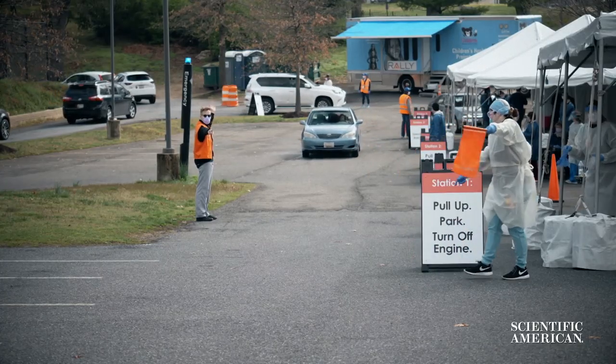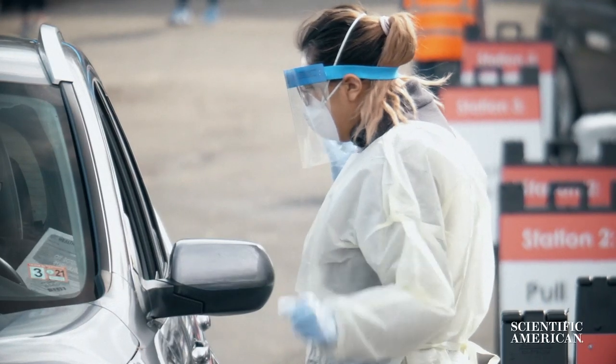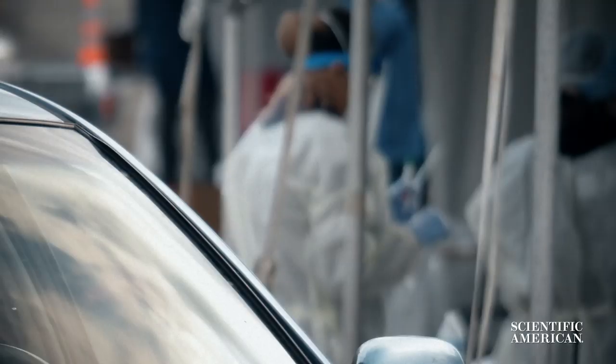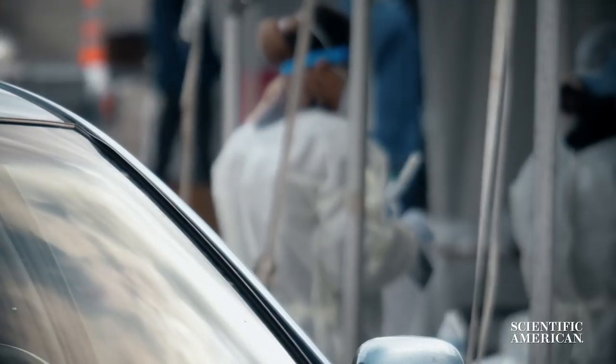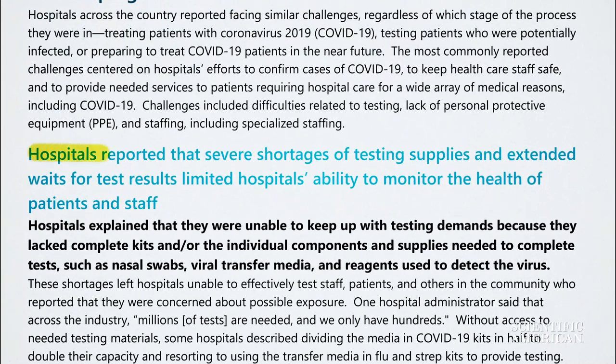So you think you have COVID-19 and you want to get tested. Your first problem might be finding a test, depending on where you live and how sick you currently are. A recent survey conducted with administrators from 323 hospitals across the United States found hospitals reported severe shortages of testing supplies and extended waits for test results, limiting hospitals' ability to monitor the health of patients and staff.